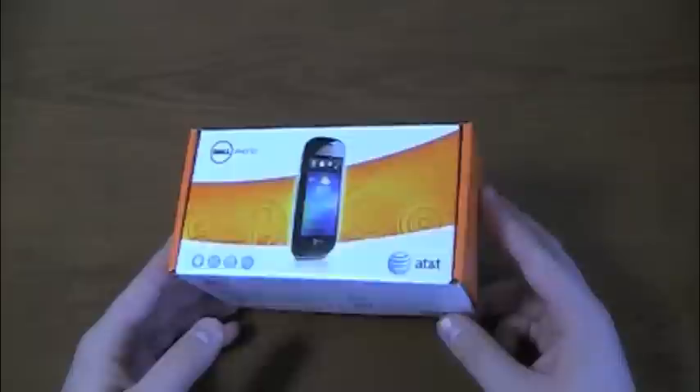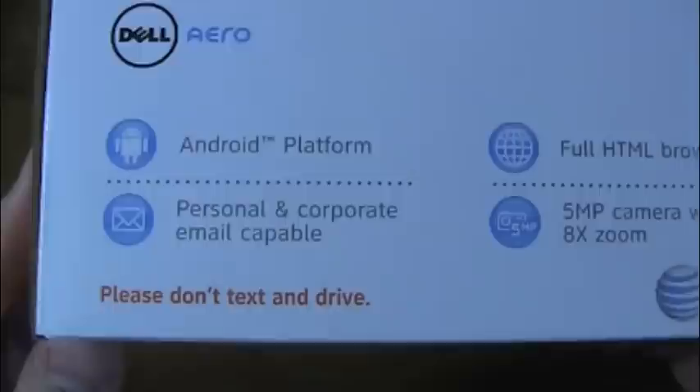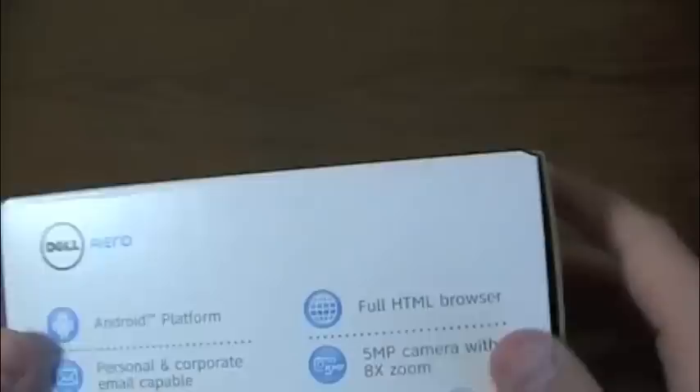Here's the box. It's kind of an interesting shaped box compared to a typical one — let's look at the HTC Incredible box — very typical. This has a little bit of a unique design. Dell Aero: Android platform, personal and corporate email capable, full HTML browser, 5 megapixel camera with 8x zoom. AT&T's motto is Rethink Possible.